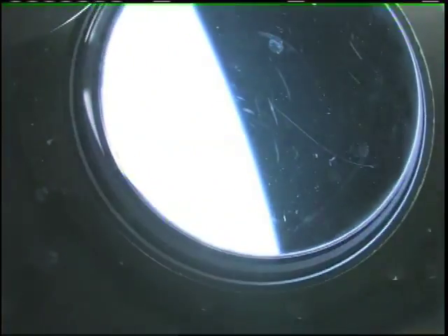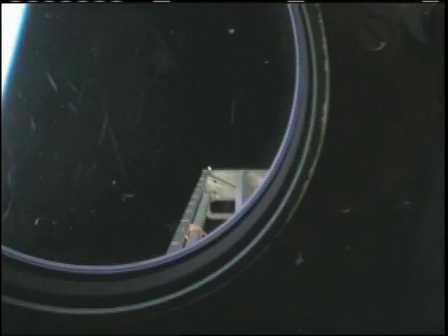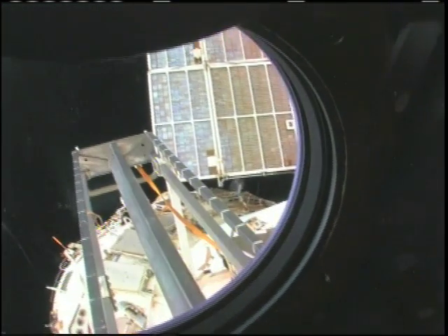We're going to take a look outside. This is the hatch that I opened up and went outside for a spacewalk. We're looking aft on the space station. There's a ladder, some solar panels. We're looking at the service module.